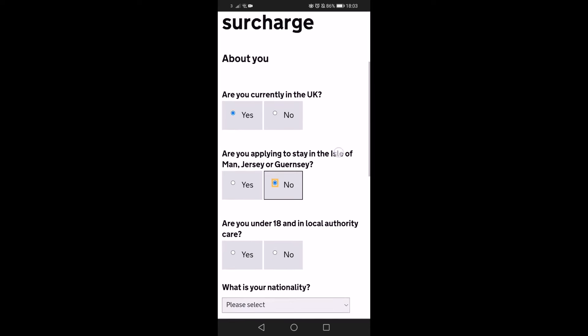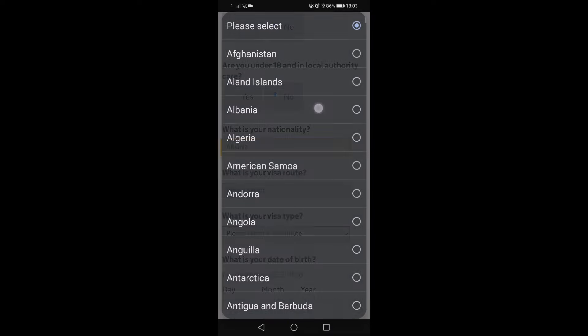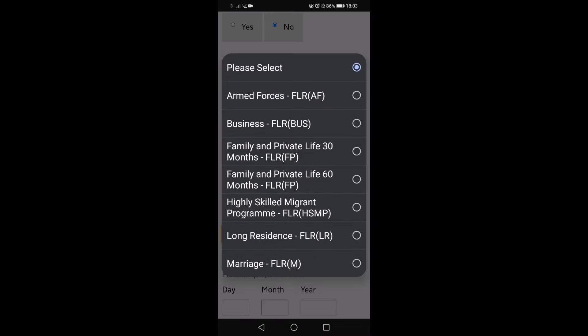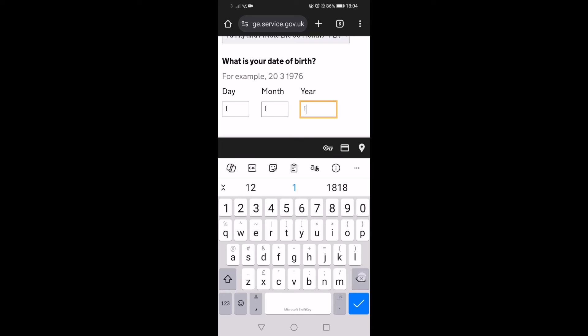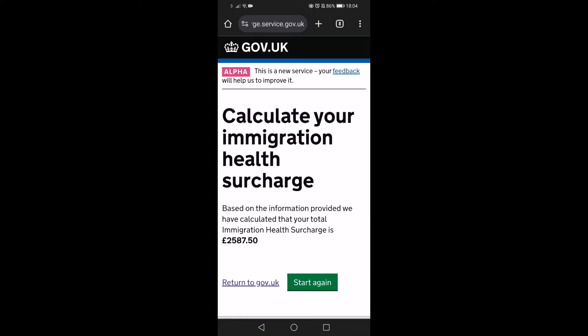Yes, they're in the UK. No, not Jersey, Guernsey, not under 18. Their nationality — let's just say Albania. Visa route — let's say FLR, leave to remain. And then let's say FLRFP, we're going for 30 months. Date of birth — let's say 1 January 1980. Calculate. Now you see, it says based on the information, the immigration health surcharge is £2,587.50.